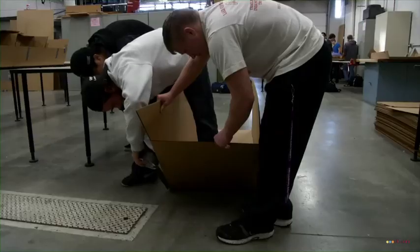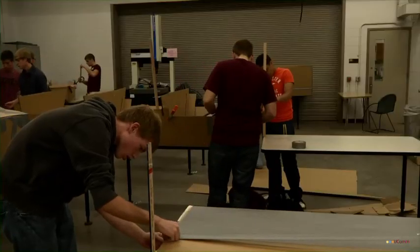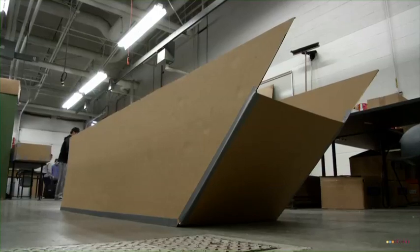Looking at the boats this year, I think we have some good boats. We've had some years where there have been some crazy designs and they don't do so well. I think this year we've got a lot of strong boats that will hopefully at least go far, if not make it all the way.